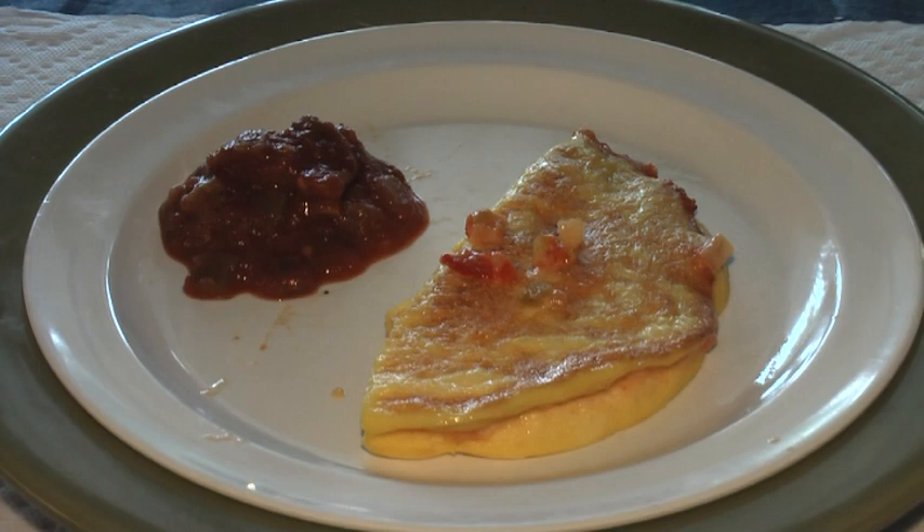My mid-morning snack is a garden vegetable omelet made with tomatoes, onions, peppers, and a blend of cheeses. I've added a little bit of salsa for some extra flavor.